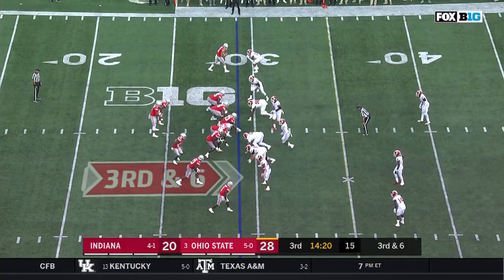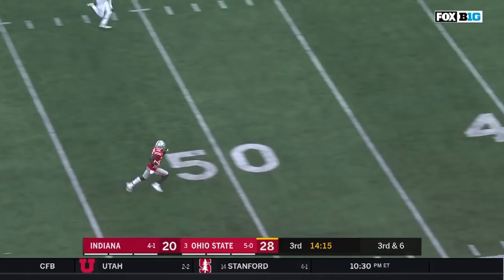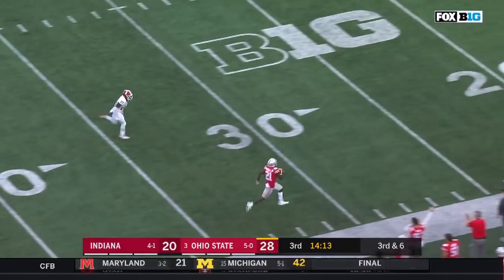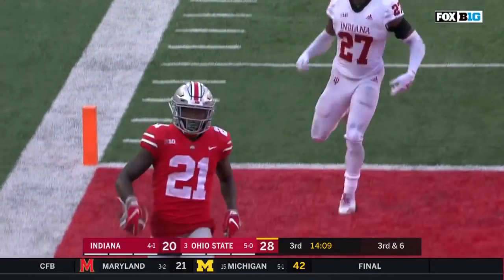He's in motion, swinging out his way — open field ahead! Paris Campbell all the way to the house! 71 yards!